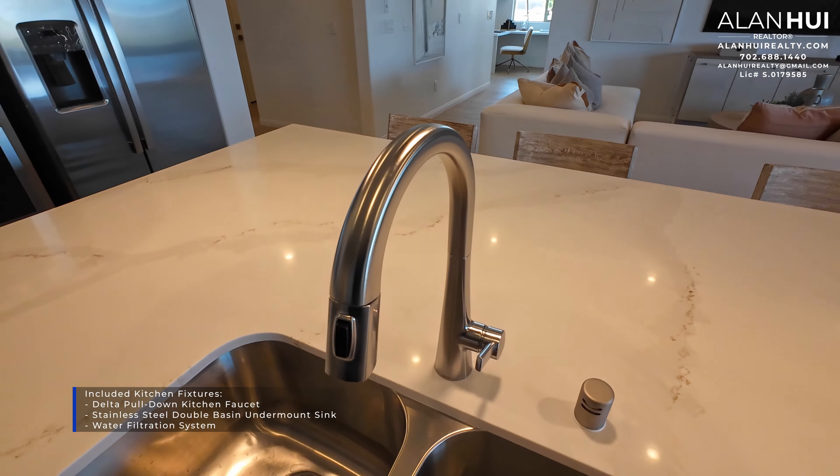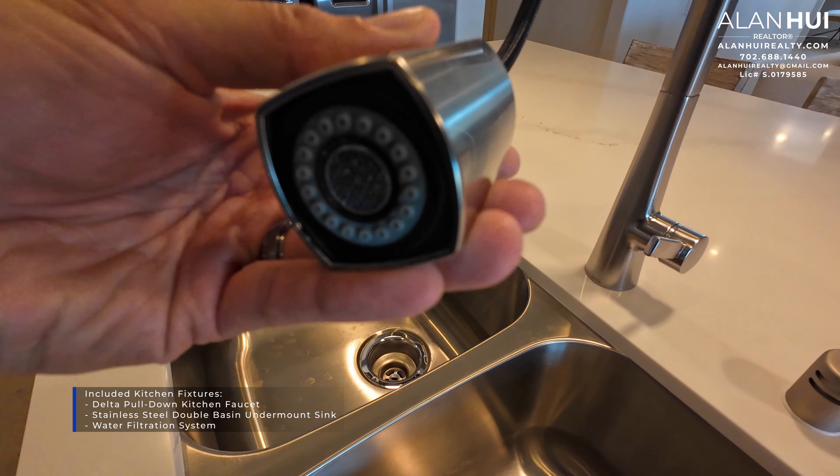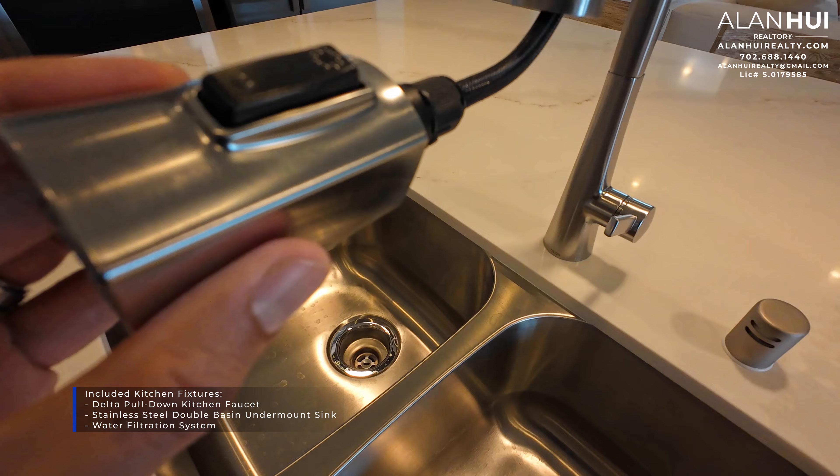The included kitchen fixtures are a Delta pull-down kitchen faucet, a stainless steel double basin undermount sink, and a water filtration system.